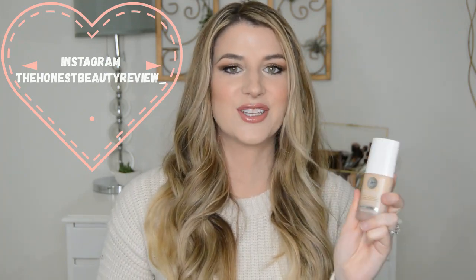Hey you guys, it's Lauren. Welcome back. So in today's video we're going to talk about another exciting foundation release, the new It Cosmetics Confidence in a Foundation.